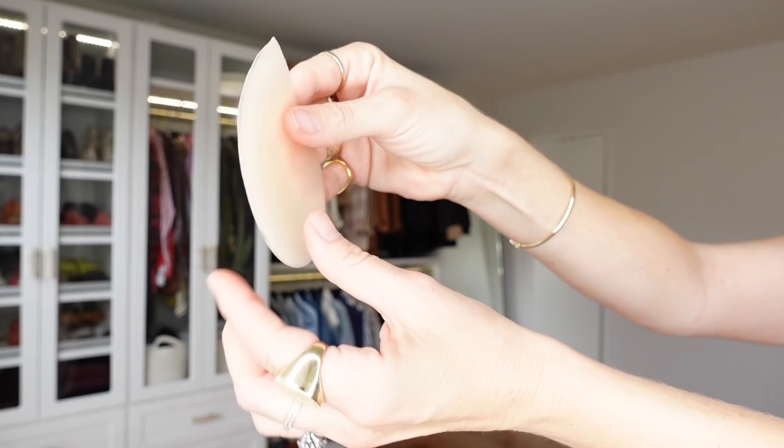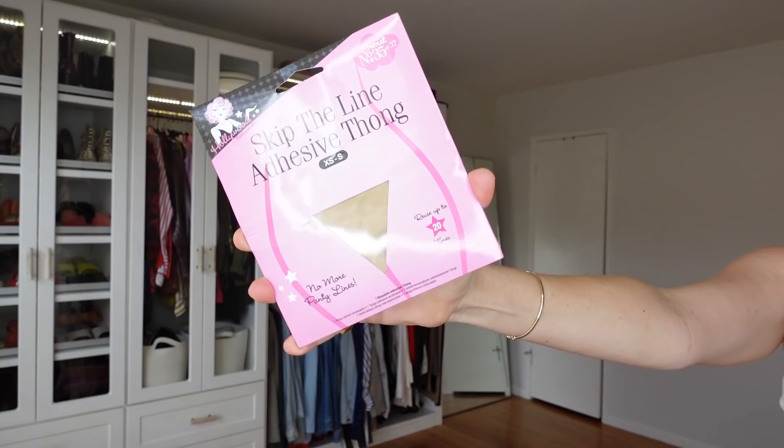You open it up and it looks like a chicken cutlet — like those boob cover pads. You take the film off and you just put it in. I posted this on TikTok and people were like ouch, putting a sticky thing on your private parts. Someone suggested putting it on the outside of your underwear, but that only works with pants or shorts. It's really supposed to go on the goods to smooth out all those lines. It's washable and they say you can reuse it up to 20 times.